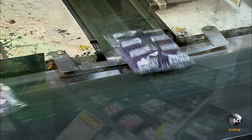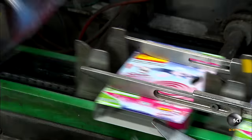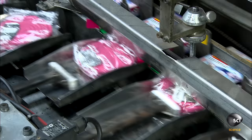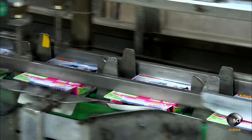At the next station, a high-speed robotic arm grabs and opens the retail boxes, aligning them opposite the arriving packages of coils. The machine then inserts a package of coils into each box and closes it.